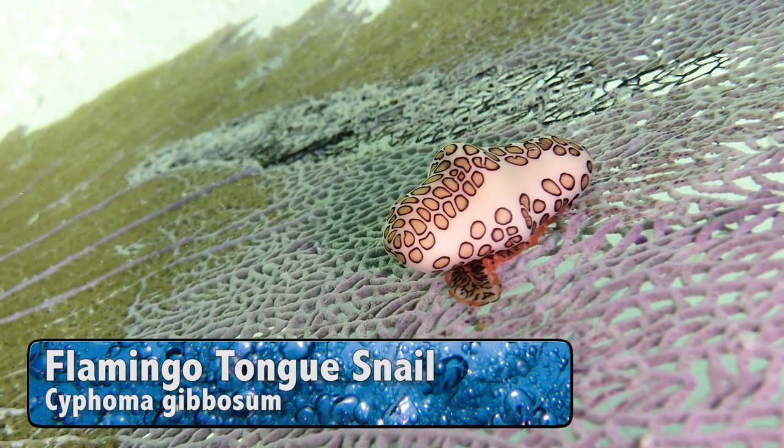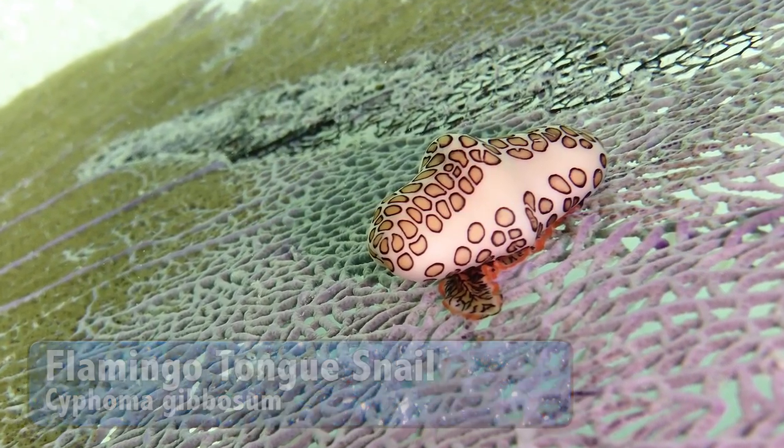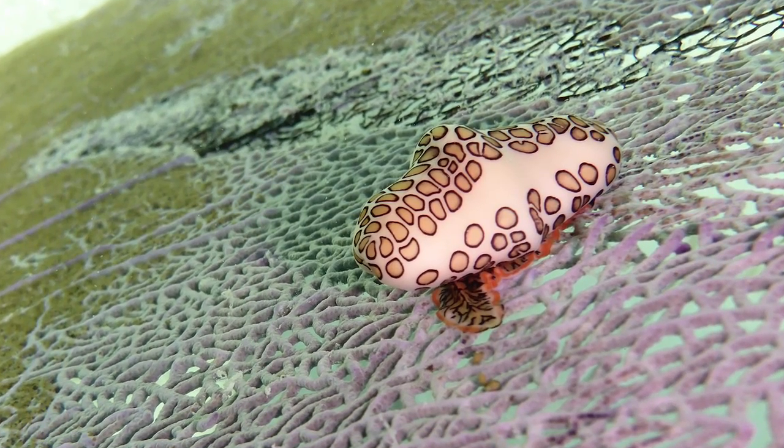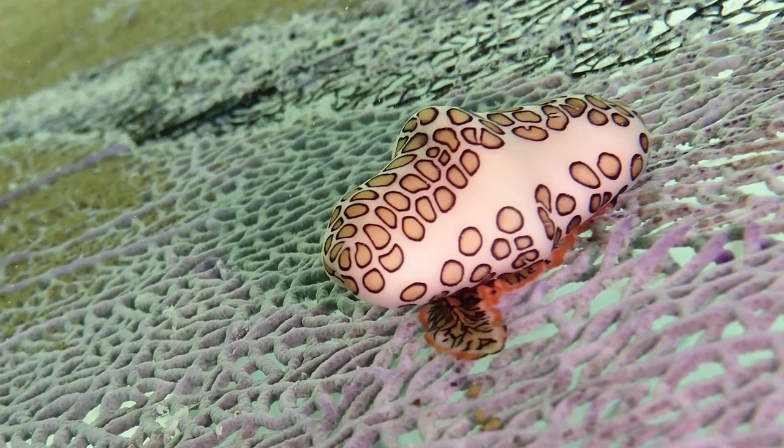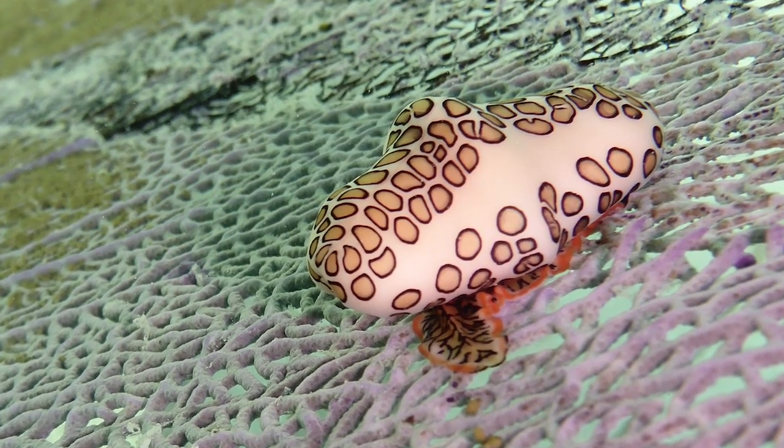This is a flamingo tongue snail hanging out on fan coral. The interesting thing about these snails is that the pattern we're looking at is part of the snail's body wrapped around its plain white shell. Nature is so cool!